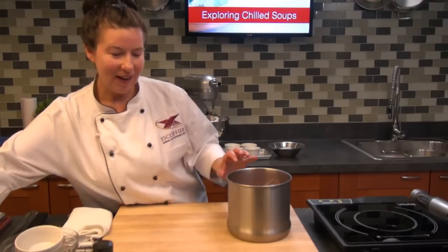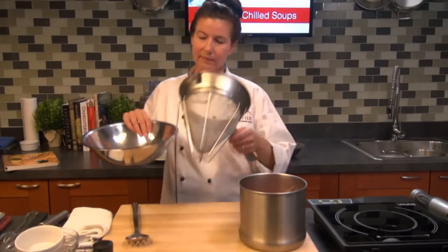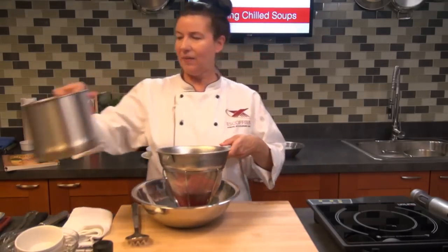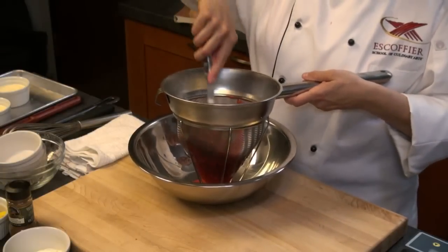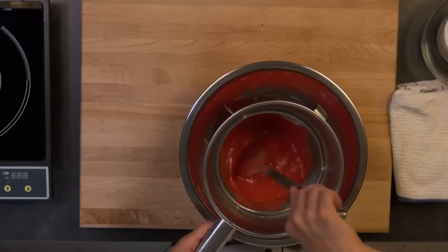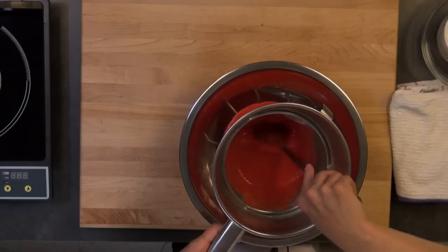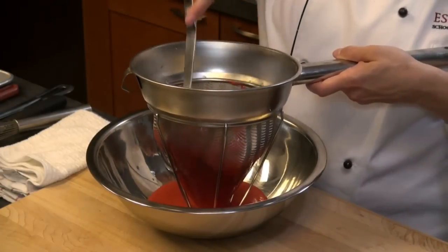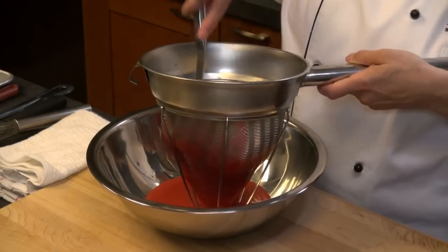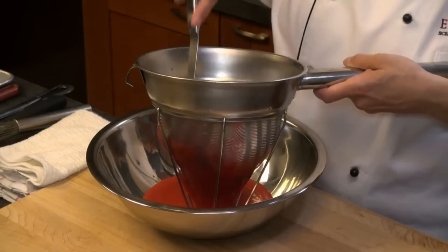We're going to go ahead and strain our seeds out with a fine strainer — I have a chinois here. We'll just stir this a little bit until we get all of the seeds strained out and all the liquid passes through. If you want a little bit more coconut flavor, you can skip the yogurt and just add a little bit of extra coconut milk. Sour cream is also nice if you want a different twist. The flavors of these chilled soups are really limitless.